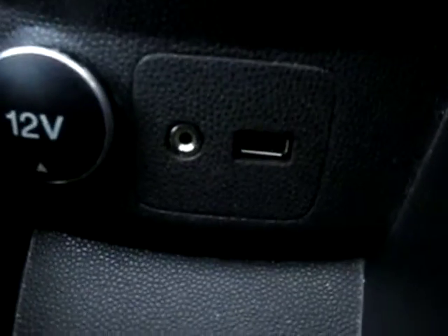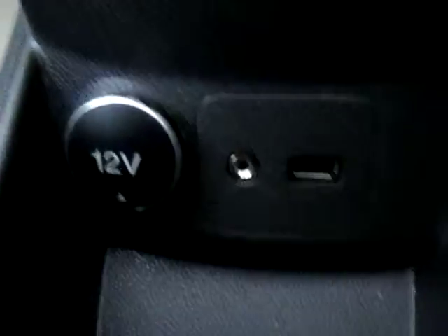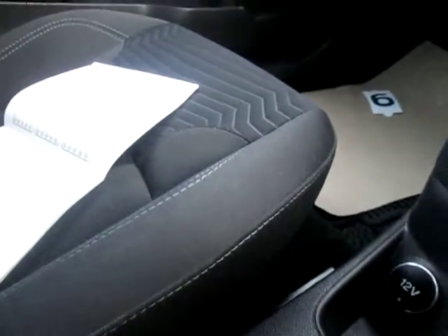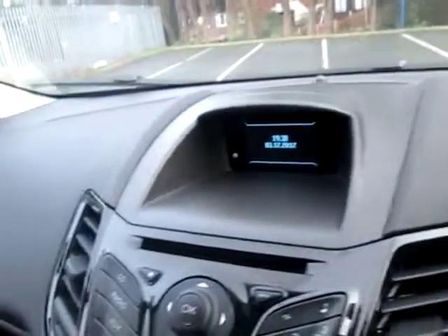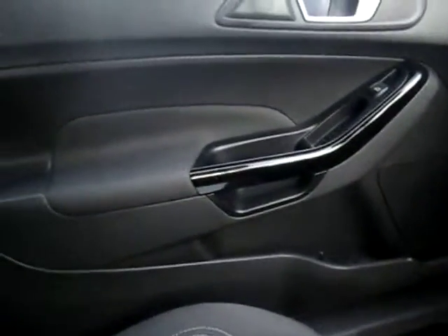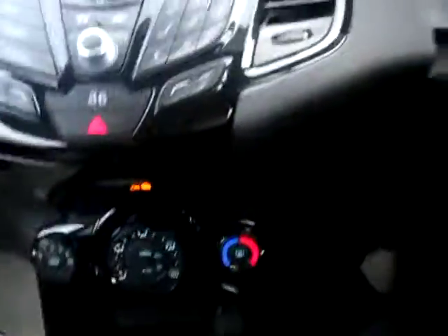Down here we have a USB slot so you can plug in a USB stick, and an AUX input. We have cup holders and ambient lighting — you can turn it off if you don't like it, but it gives a nice warm red glow at night, even inside the cup holders. The dashboard is in excellent condition with a piano black finish around it and also on the doors.